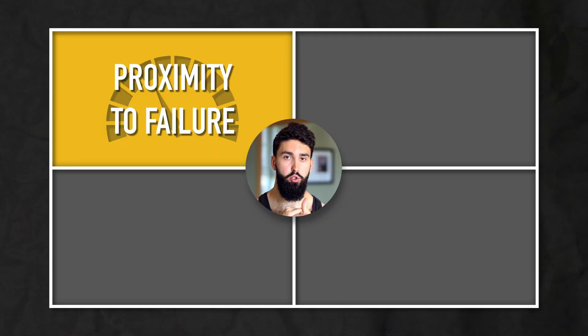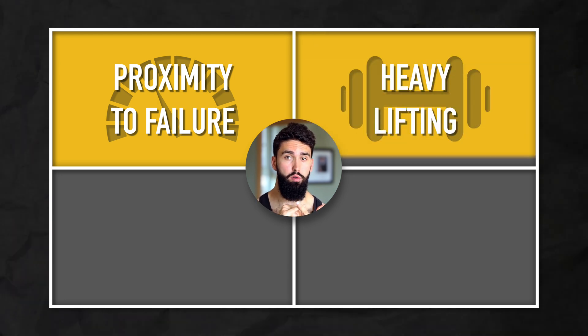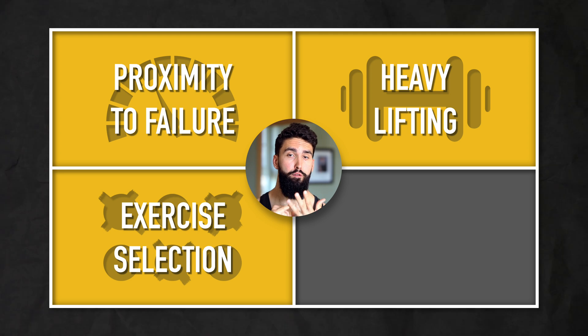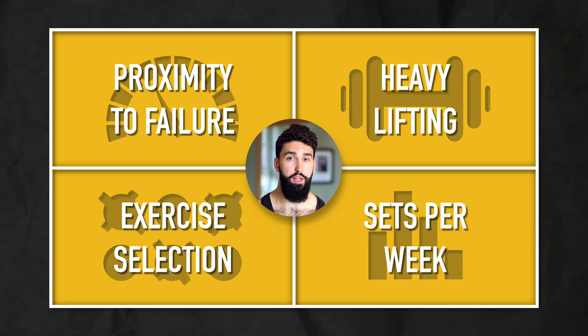You'll have noticed some key differences between training for hypertrophy and training for strength. Specifically, there are four differences worth paying attention to: number one, how close to failure you train; number two, how heavy you lift; number three, what exercises you select; and number four, how many sets you do per week. These four factors are where powerbuilding exists.